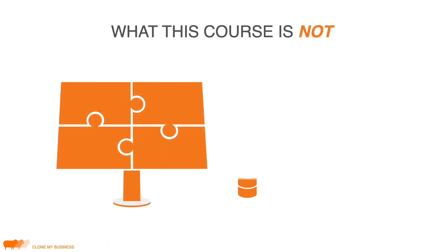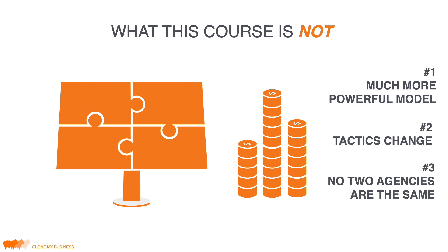I want to lay out what this course is definitely not. This course is not about how to post on Twitter or how to be an SEO freelancer. There are three reasons for that. Number one, what I'm about to teach you is a much more powerful and leveraged model. I'm going to teach you how to set up systems, software, and staff to do the work for you, so after you get your business going, you only have to work about 10 hours a week or less.